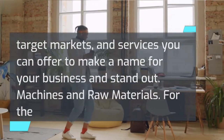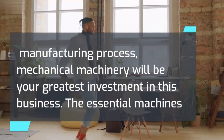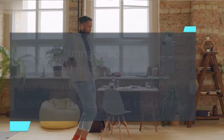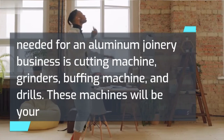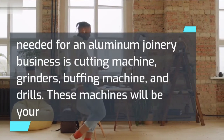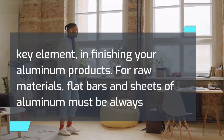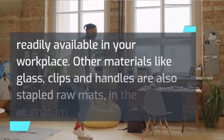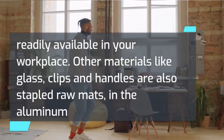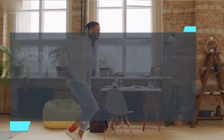For the manufacturing process, mechanical machinery will be your greatest investment in this business. The essential machines needed for an aluminum joinery business are a cutting machine, grinders, buffing machine, and drills. These machines will be your key element in finishing your aluminum products. For raw materials, flat bars and sheets of aluminum must always be readily available in your workplace. Other materials like glass, clips, and handles are also staple raw materials in the aluminum joinery business.